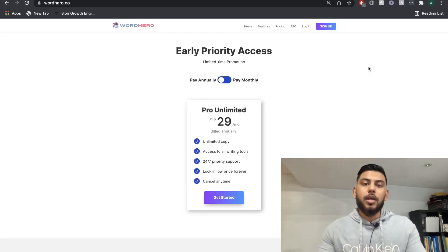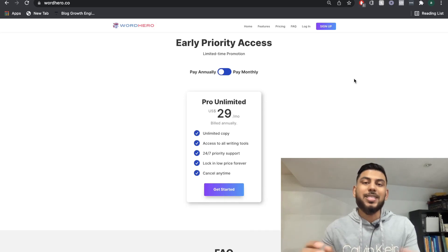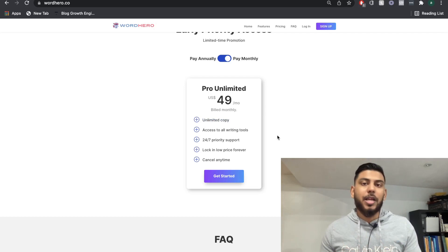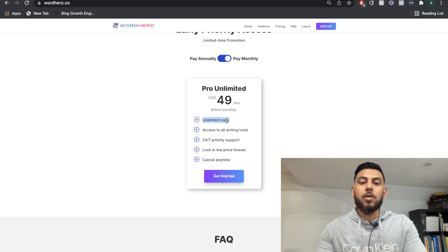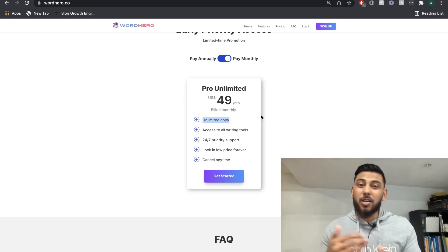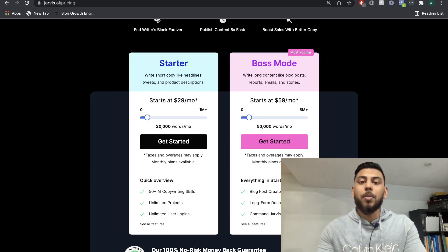On the other hand, WordHero has a very simple and straightforward pricing. If you were to pay per month, it would be $49 per month, but this includes unlimited copy. So there's no limit, and you wouldn't have to worry about generating too many words and then having to pay for that. That's a big plus and a big advantage of using WordHero, because if you're writing a lot of content, it can add up on Jarvis.